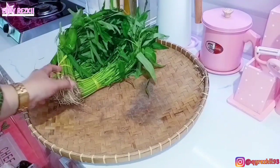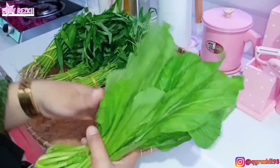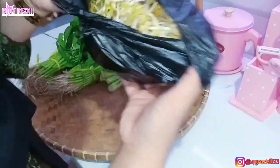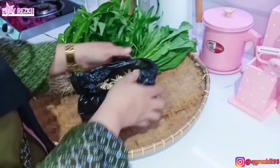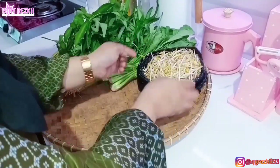Tadi aku beli kangkung, tiga ikat. Satu ikatnya seribuan, jadi tiga ikat totalnya tiga ribu. Lanjut untuk sawi hijau, ini aku beli satu ikat aja, harganya dua ribu — biasa buat campuran mie instan, mie goreng, atau nasi goreng. Terus beli toge, ini tuh tiga ribu, dapatnya banyak banget — togenya cantik-cantik banget.